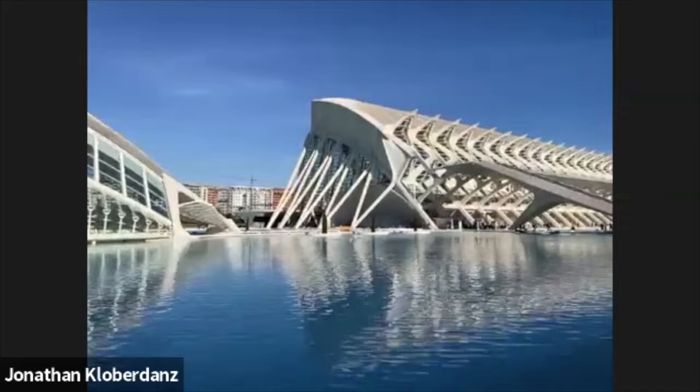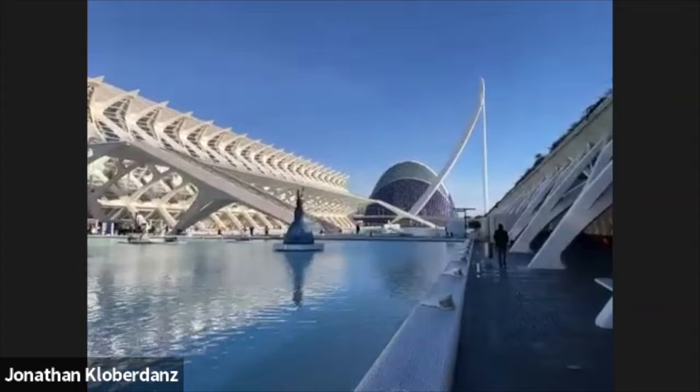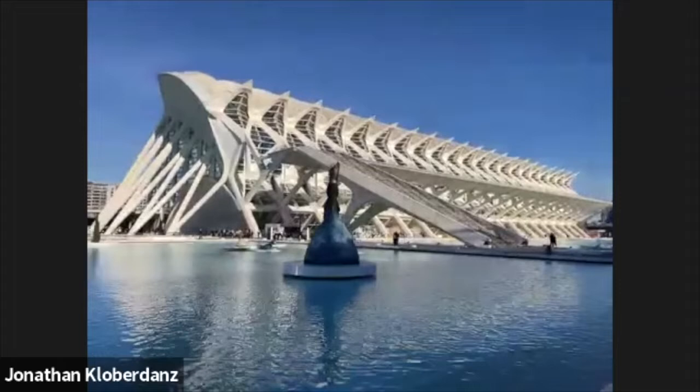Maybe I should just come back again tomorrow — do an early morning sunrise show. I'm here for another 10 days, so there's so much to see. It goes on and on — even past what looks like a harp or harpsichord, there's this blue building, and beyond that there's another globular structure. Each one has its own theme and activity inside.